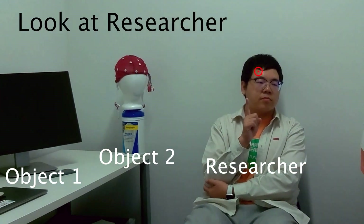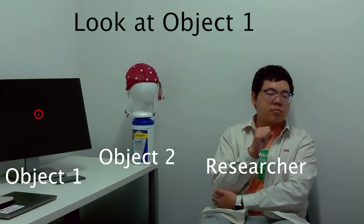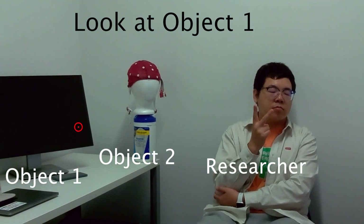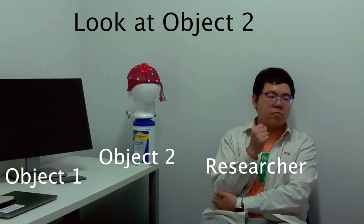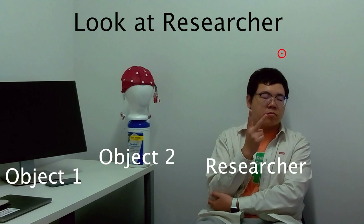The first application scenario of our system is object selection in AR. By adding our system onto AR glasses, the user will be able to select objects in the environment by just looking at them. This enables hands-free interaction between the user and the environment.